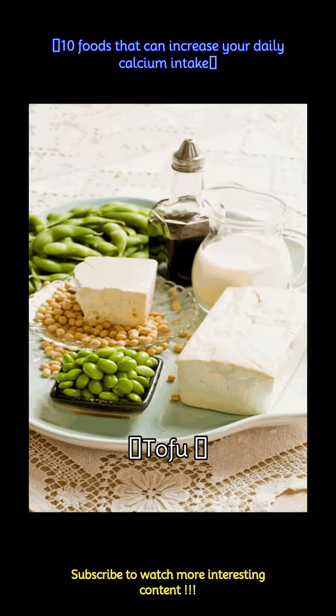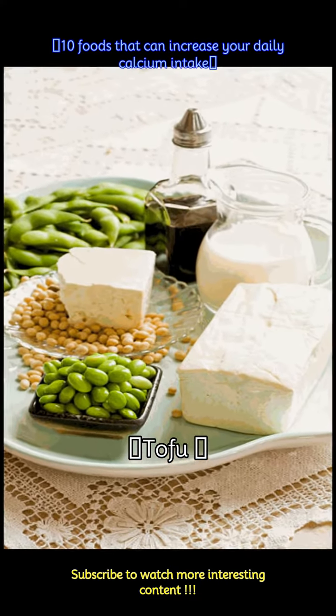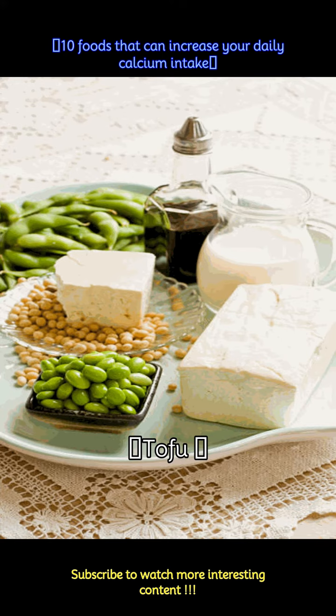Tofu made with calcium sulfate can be a good source of calcium for those following a plant-based diet. 1 cup of raw firm tofu provides approximately 350 mg of calcium.